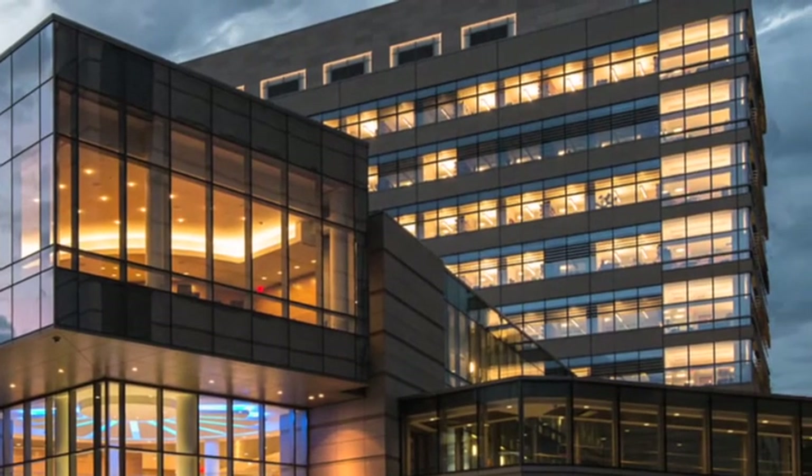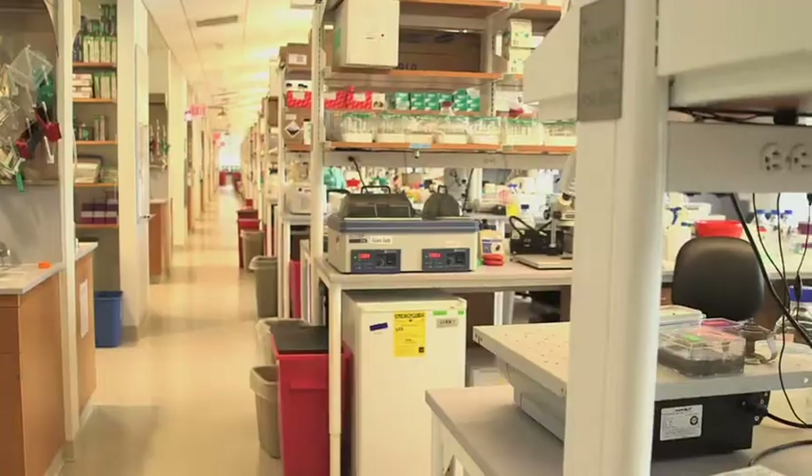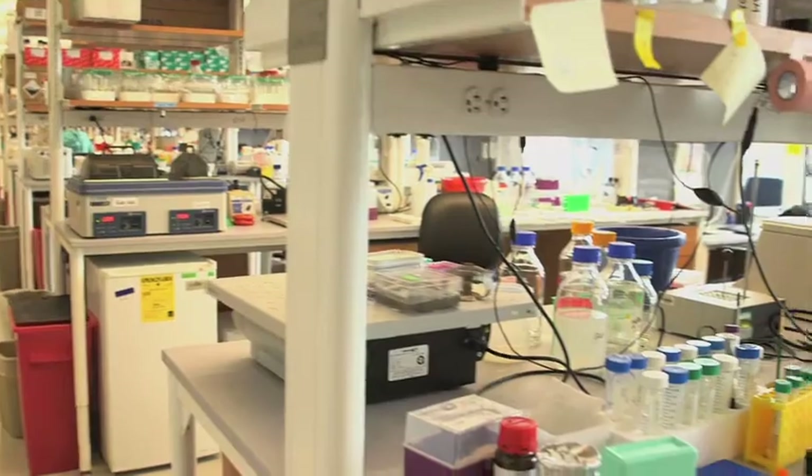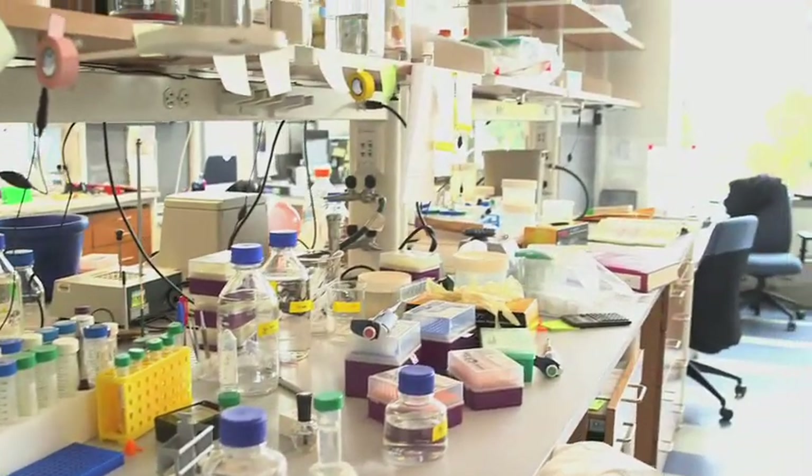I'm quite certain that any building of any complexity will have to go in this direction. If you're building a Walmart, perhaps not, but a scientific building like this designed for research, or a hospital, I don't see any alternative than to go the BIM route and really design it so that you can sit down at a computer and see what's happening in a building by looking at a BIM model.